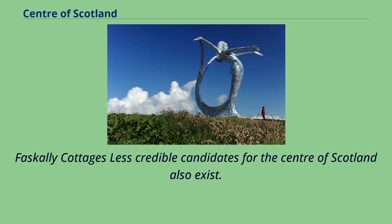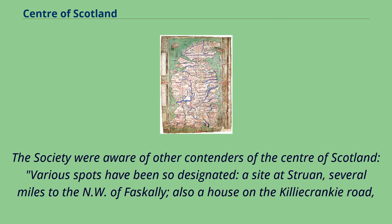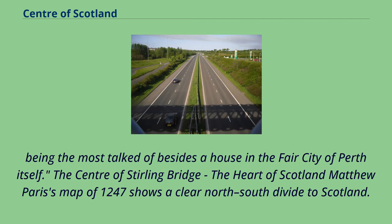Less credible candidates for the centre of Scotland also exist. The Society of Antiquaries of Scotland in 1908 suggested the megalithic Faskally Standing Stones. The Society were aware of other contenders; various spots had been so designated, including a site at Struan several miles to the northwest of Faskally, and also a house on the Killiecrankie Road, being the most talked of besides a house in the fair city of Perth itself.